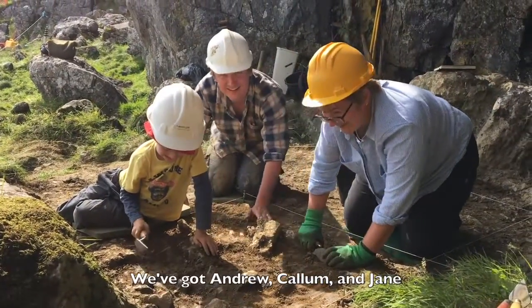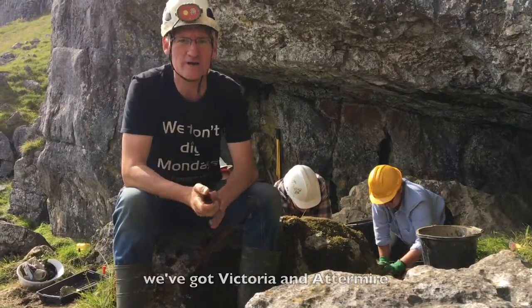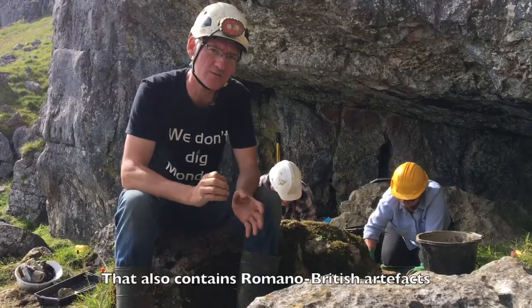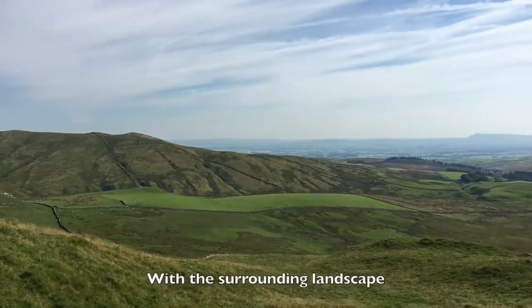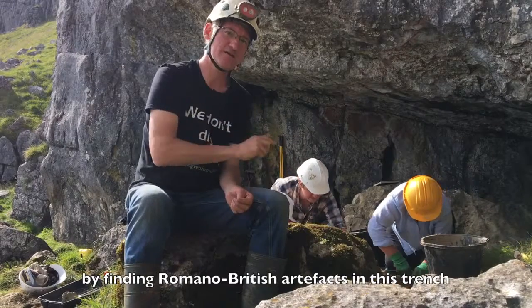I've got Andrew, Callum and Jane helping me take down this trench. In the caves round here — Victoria and Atamaya — Romano-British artefacts have been found. Above the cave we've got Victoria Camp, which also contains Romano-British artefacts. So we want to contextualise the cave with the surrounding landscape and the surrounding caves, and hopefully we can do that by finding Romano-British artefacts in the trench.